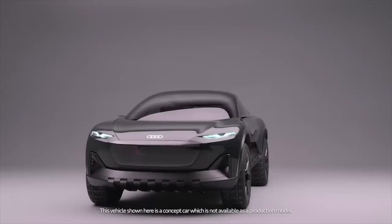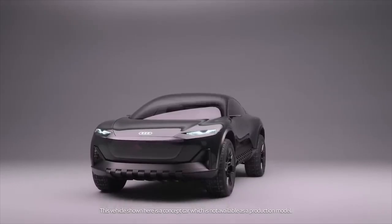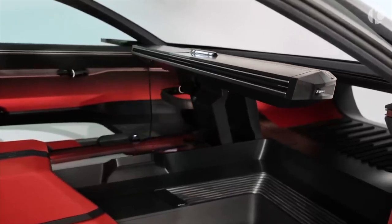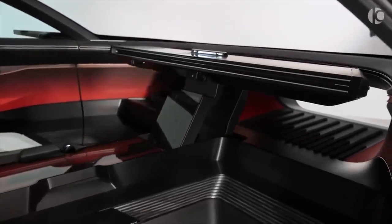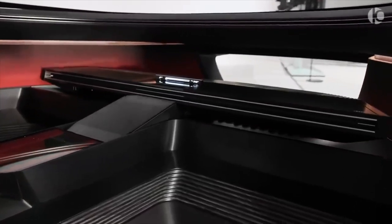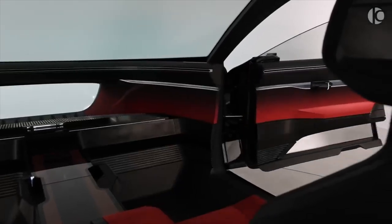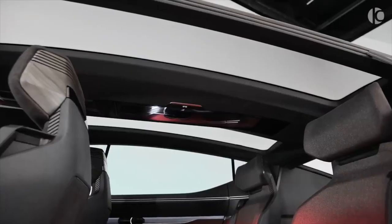The ActiveSphere is the first Audi to include a split tailgate, but the company remained mum on the viability of mass manufacturing. Inside the ActiveSphere's cabin, Audi really experiments. Although there is still a steering wheel and pedals, when autonomous driving is engaged, the physical controls are folded away. The straightforward dashboard, which has an air vent and a full-width sound bar, is dominated by straight lines. The center console offers beverage storage that is both heated and chilled, and the red accent stands out against the black background.